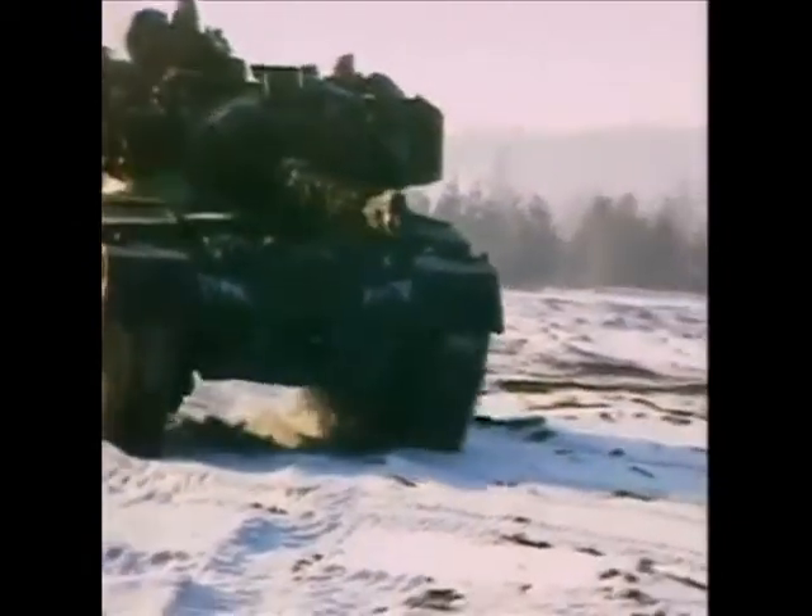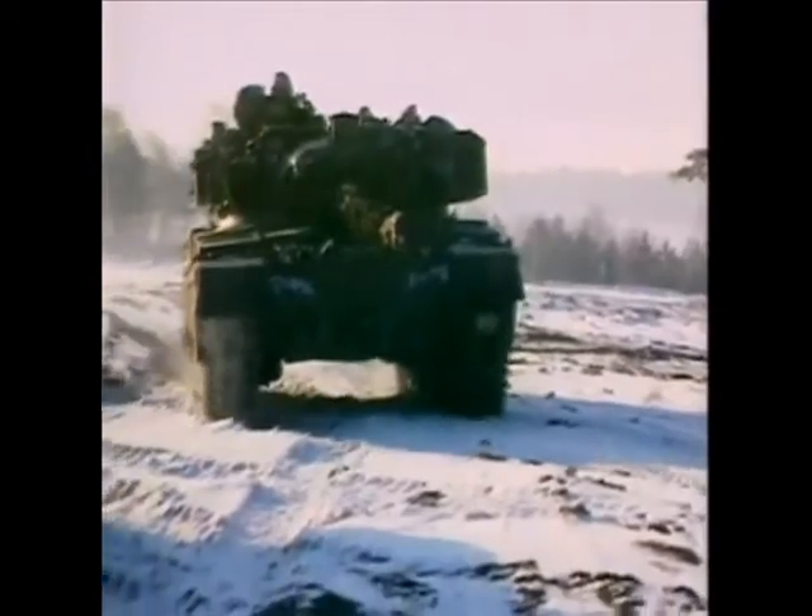But thick steel armor makes tanks heavy and slow, and the Chieftain was guilty on both counts. Britain needed a faster, more sophisticated tank.